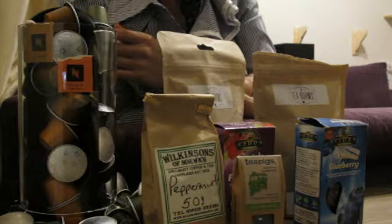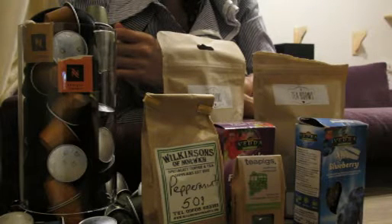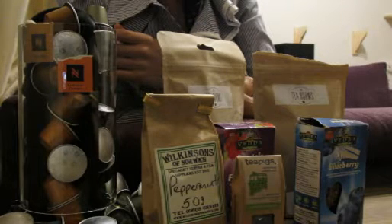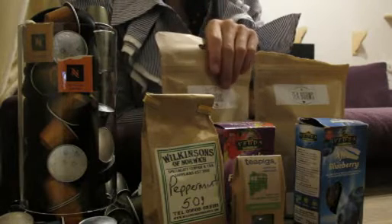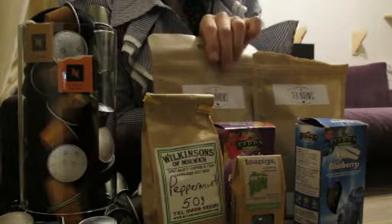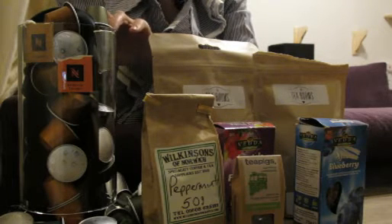I'm going to go through some of these with you today. You can decide to either pay for some today and take them home with you, or come back at a later date. There's absolutely no obligation to buy any of these I've selected. Let's start with the ground coffee.